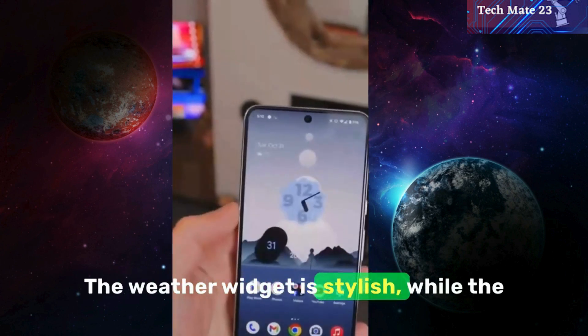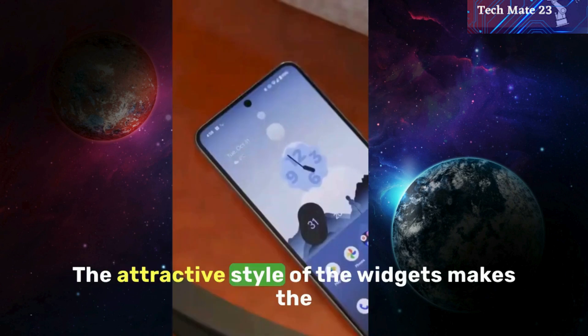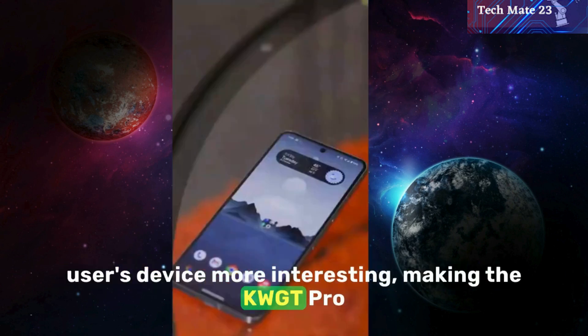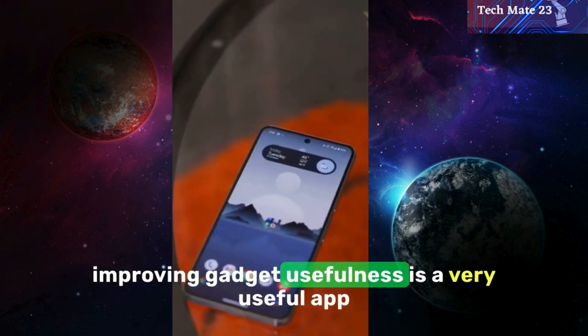The weather widget is stylish, while the home screen widget has a stock appearance. The attractive style of the widgets makes the user's device more interesting, making the KWGT Pro widget pack a chic and adaptable option for improving gadget usefulness.